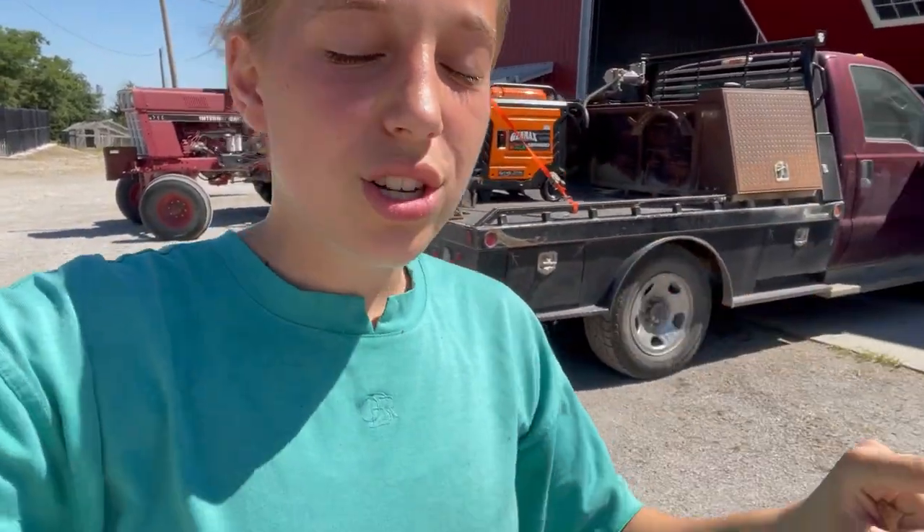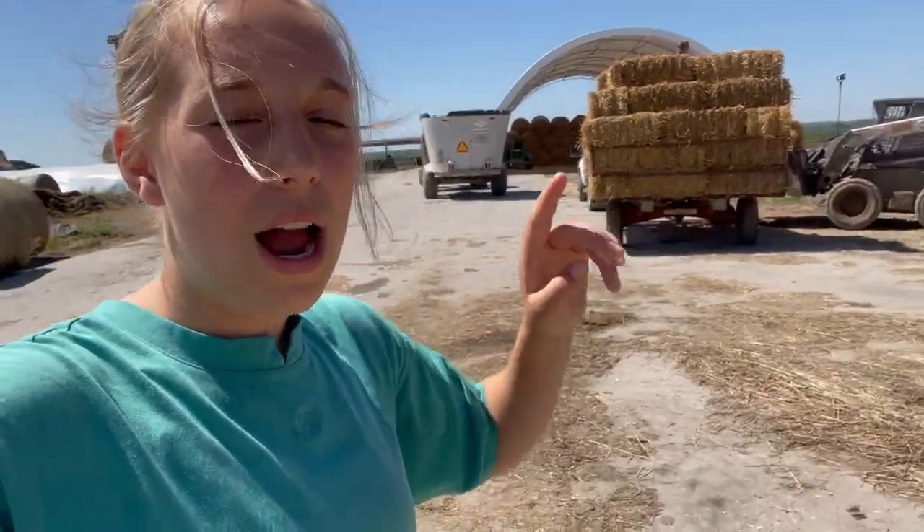Last year we little-square-baled some straw, loaded it onto a rack, and never unloaded it. We just pulled it under the lean-to behind the shop and took bales off as we needed them. We're actually getting ready to go little-square-bale some alfalfa because we need more — that's what we feed the sheep, milk cows, horses, and goats. We go through a ton, so we're going to unload this rack of little straw bales and put them in the loft.